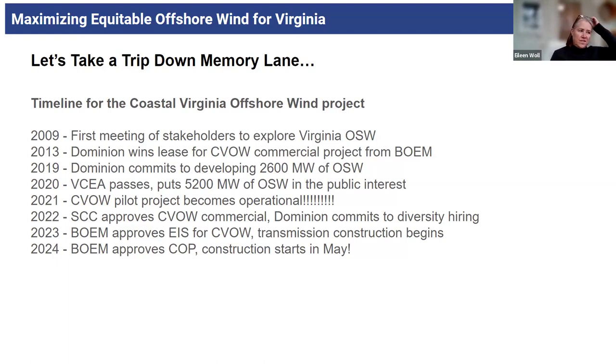Dominion is committed to the 2,600 megawatts. It's a little nebulous as to whether Dominion is committed to the additional 2,600 that makes up that 5,200, or how that comes online — but it is 5,200 megawatts in the public interest for offshore wind. In 2021, the pilot project became operational. That was the first in the nation — a lot for Virginia to be proud of, with these two test turbines. It was very informative, with lessons learned for Dominion.